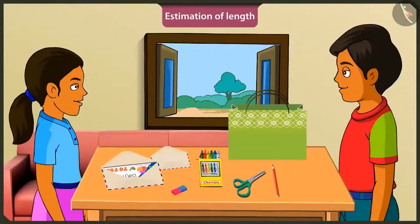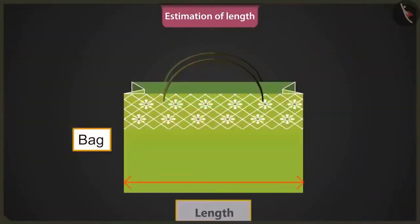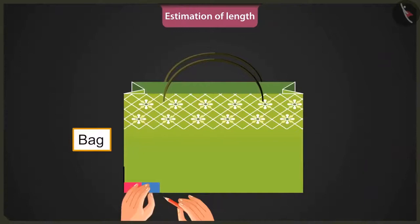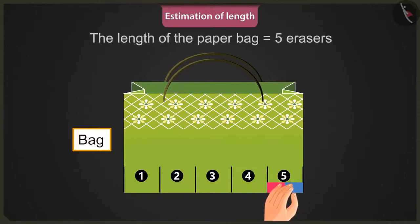Yes, so Mintu, like this, we can consider the measure of a smaller object as a unit to estimate the length of a bigger object. Wow, brother! This is really interesting. Now, considering this rubber a unit of measuring the length, determine the length of this paper bag. To measure the length, place the rubber at one end of the bag. So it will be one, two, three, four and five. The length of this paper bag is five erasers.